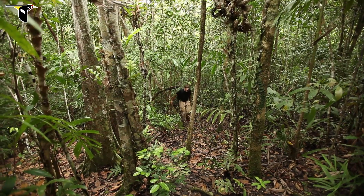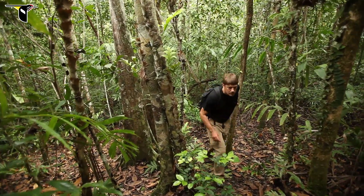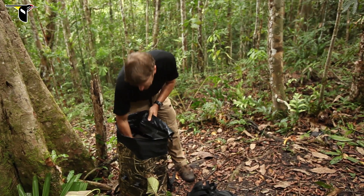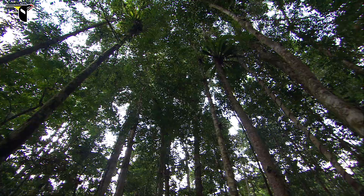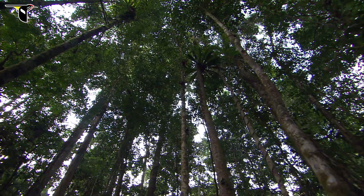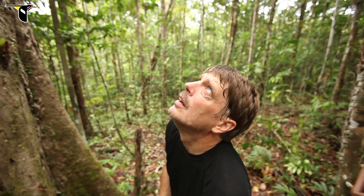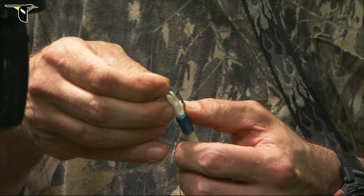Many birds of paradise display on the ground or near the ground in the lower part of the forest, and those are of course a bit easier to photograph and film. The greater bird of paradise displays up in the treetops, and when we got to the site it was immediately apparent that I was not going to have a good enough view from the ground. I knew I was going to have to climb up in the tree, make some kind of a platform and a blind up in the tree in order to photograph the birds.